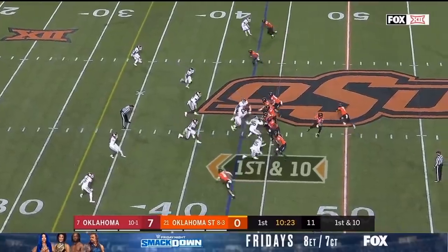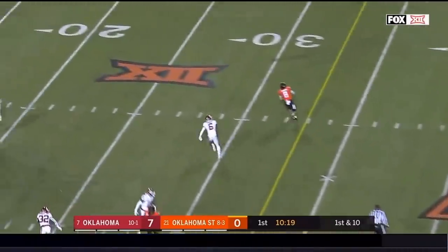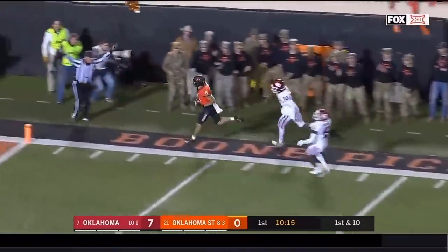Brown has raced him several times and beaten him several times. He's in there to block as Brown gets rid of it, finds a crossing — Johnson. And Braden Johnson is inside the 10.